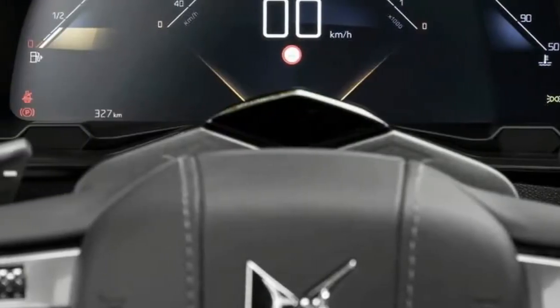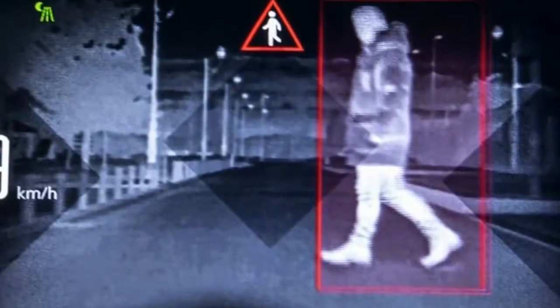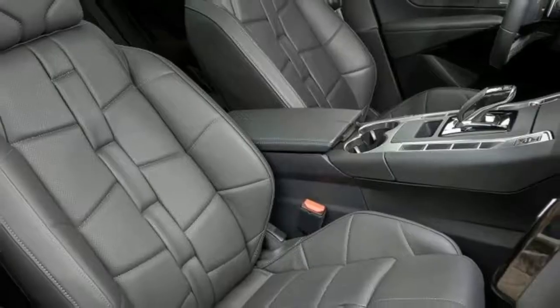The DS7 tries to stand out from its rivals with some neat detailing, like the LED rear light clusters and the jewel-like rotating headlights.